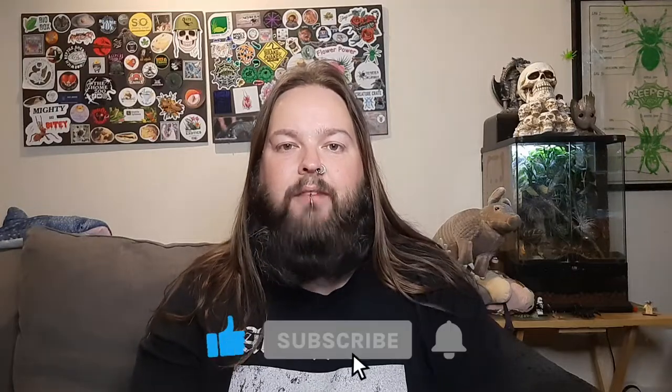Hello and welcome back to Incorolic Inverts and other animals with me, Phil. In today's video we're going to take a look at a UK native species of moth.